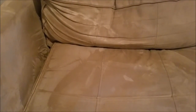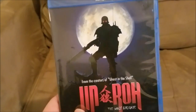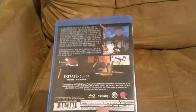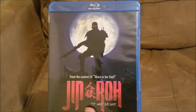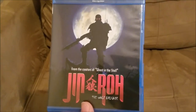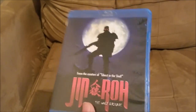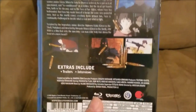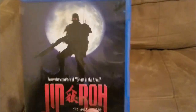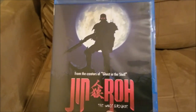The second to last item is Jin-Roh: The Wolf Brigade, from the creators of Ghost in the Shell. I've seen this movie several times but never owned it. I found it at Comic Con — one booth had it for $30, but I found another booth selling it for $25 and negotiated it down. It came out around 2000-2001, probably from Production I.G., and it's one of their better early works. Some people have issues with the pacing and the ending is really messed up, but it's an awesome story.